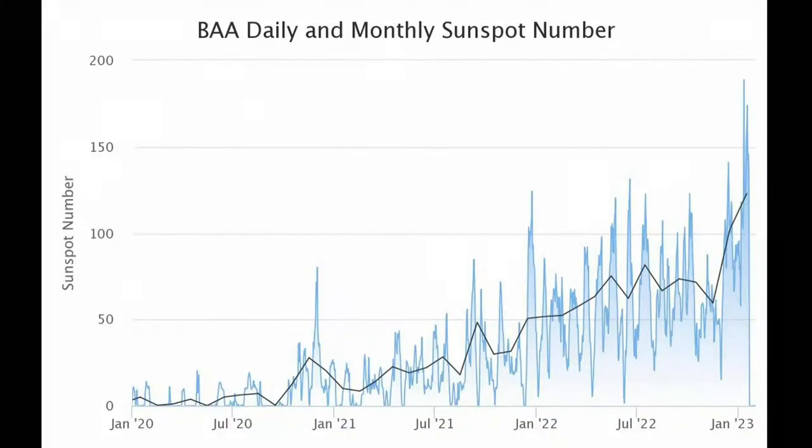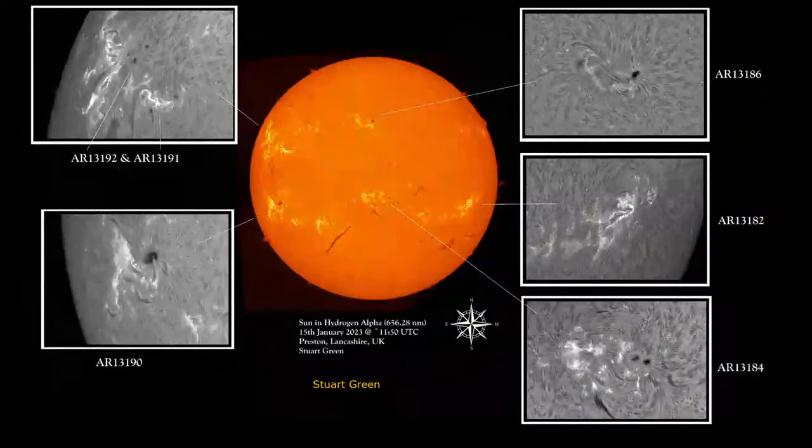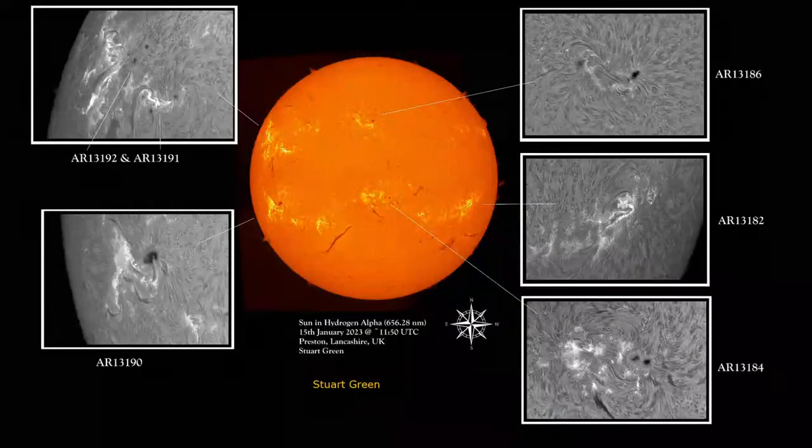Peter Meadows provided me with a plot of BAA sunspot number over the last few years. You can see there's been a significant increase at the end of 2022, beginning of 2023. So the sun is definitely worth observing, and we've had lots of really good pictures submitted to the BAA. This one from Onaweila on the 15th of January shows that big sunspot coming over the limb. The sun's rotating in this direction.